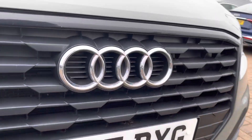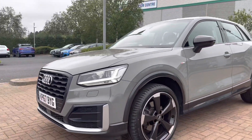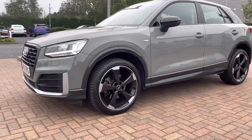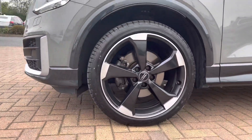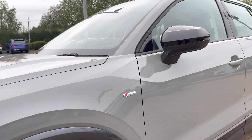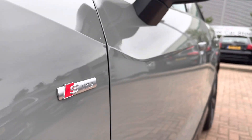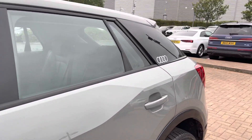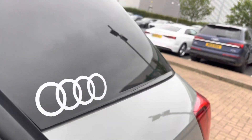Starting off at the front of the vehicle, we do have daytime running LED headlights. Around to the side, we've got the gorgeous 19-inch five-arm rotor design alloy wheels. It does come with the S-line styling pack, so we have the front and rear S-line bumpers, and we do have the black mirror housing as well and the seat pillar blades in black with the Audi rings.